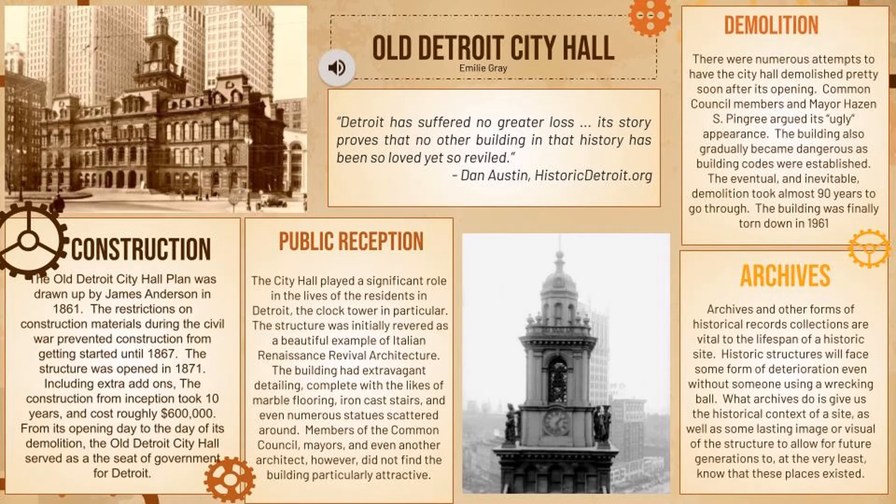As for the public reception of the building, overall the residents of Detroit were happy with it and had no qualms with it. The only complaints were coming from political figures. People were even reliant on the clock tower specifically, which was one of the more elaborate parts of the building. It was a very ornate and extravagant structure with a lot of detailing on the outside, as you can see in the picture. It even has a domed roof. One article describes it as Italian Renaissance Revival, very reminiscent of Greek and Renaissance style art.